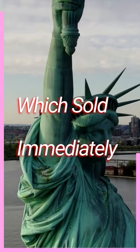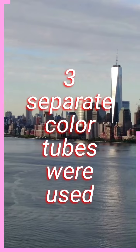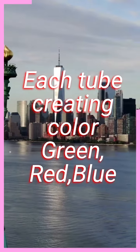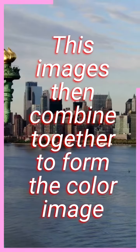The technology behind the color television sets was groundbreaking. Three separate picture tubes were used to create the color image, with each tube responsible for a different color — red, green, or blue. These images were then combined to create the full color picture we see today.